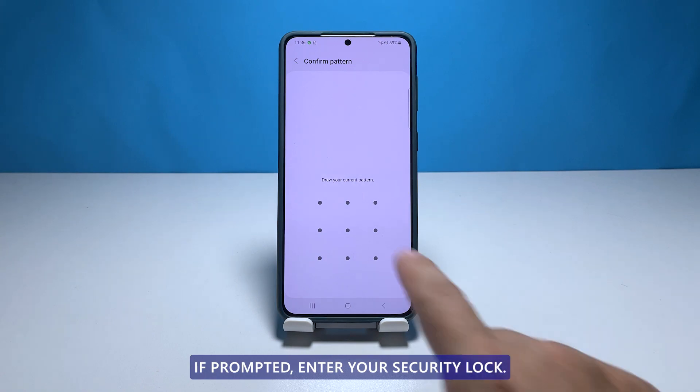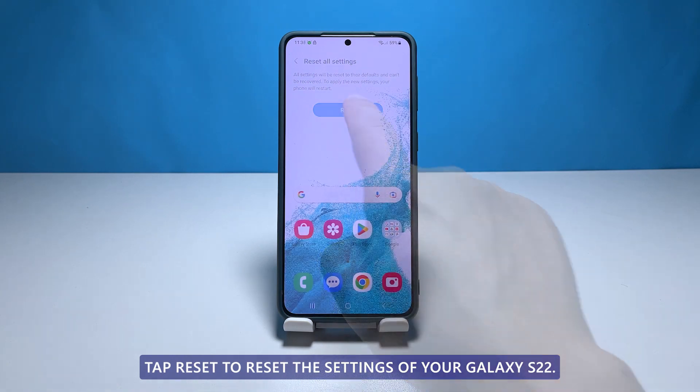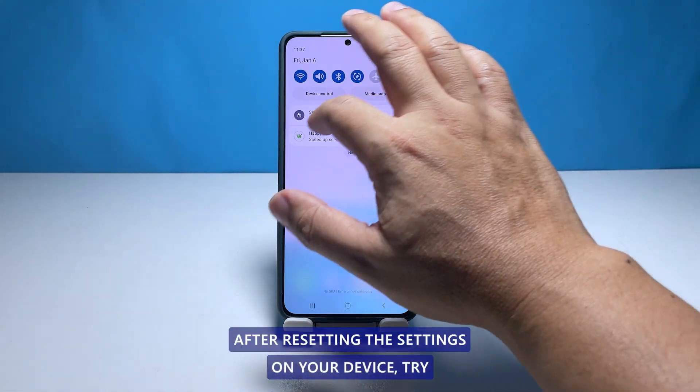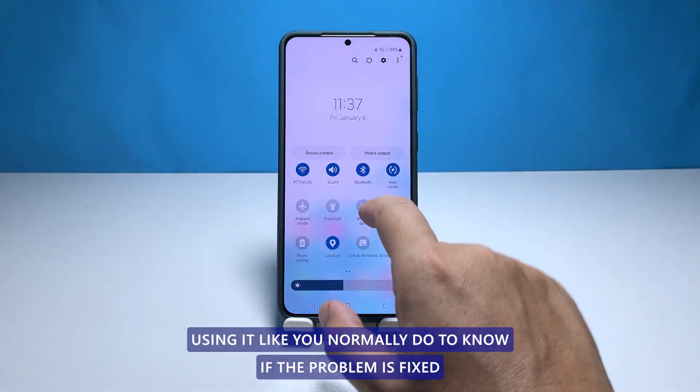If prompted, enter your security lock. Tap reset to reset the settings of your Galaxy S22. After resetting the settings on your device, try using it like you normally do to know if the problem is fixed.